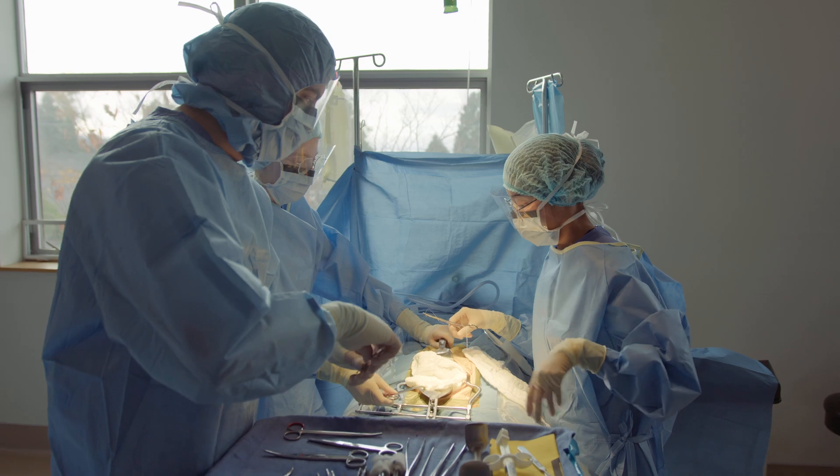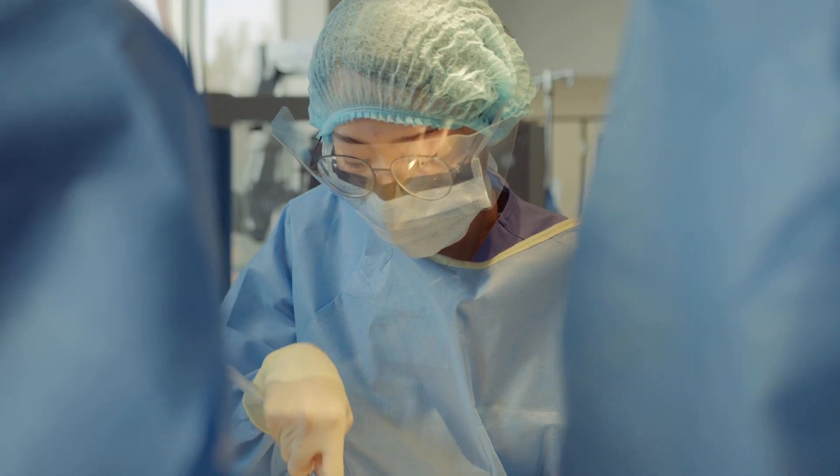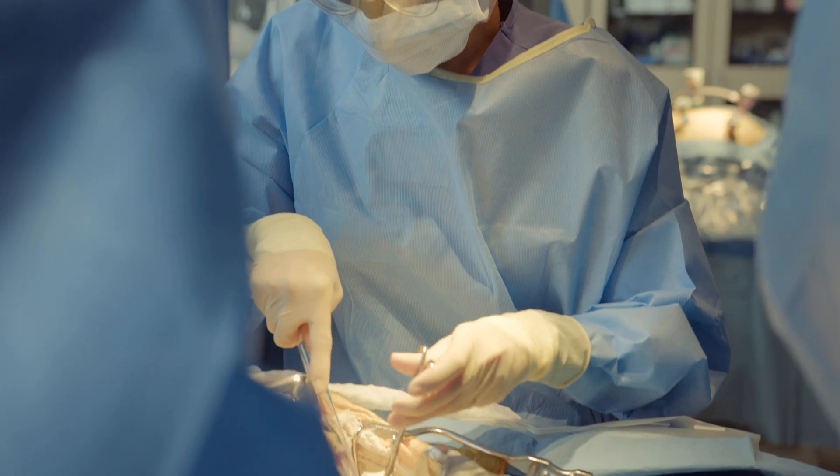Our surgical technologists fill the operating rooms of all of our hospitals and surgery centers, and those are the same folks that are caring for my family as well as yours. And we can all take great confidence in knowing that our students who have become graduates and employees are very well-skilled and prepared for the roles that they serve.